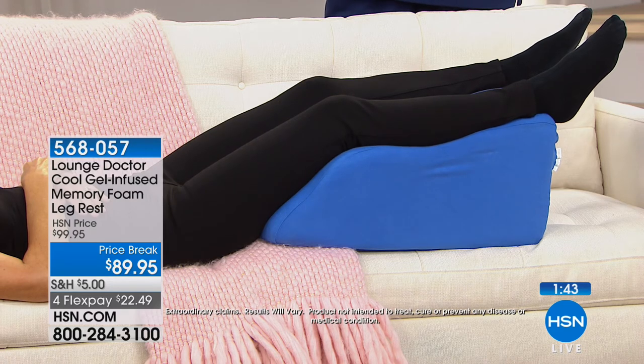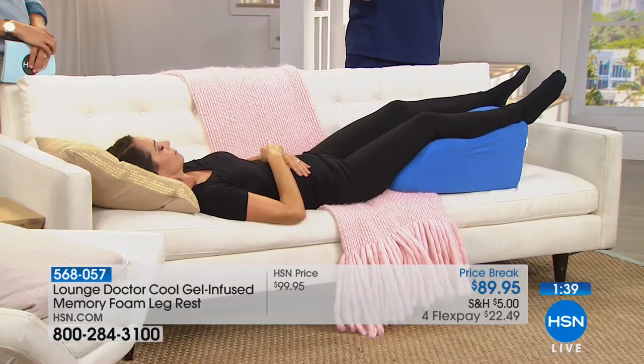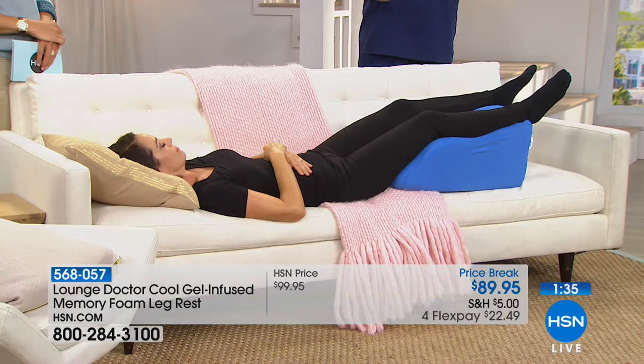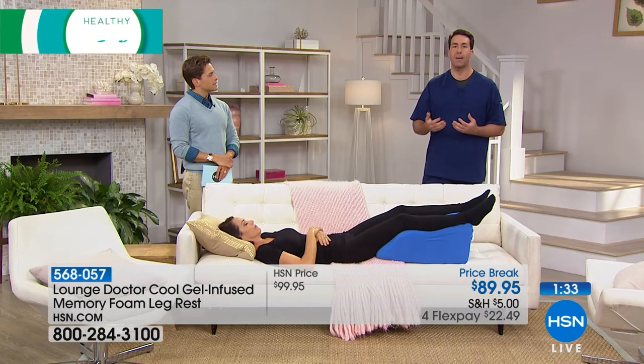And of course, don't forget — we're in the middle of a clearance event. You can check out new clearance markdowns at hsn.com by searching clearance. Up to 65% off on some of your favorite brands and some of your favorite products in beauty, fashion, and jewelry. We've got our best-selling hearing aids coming up next.